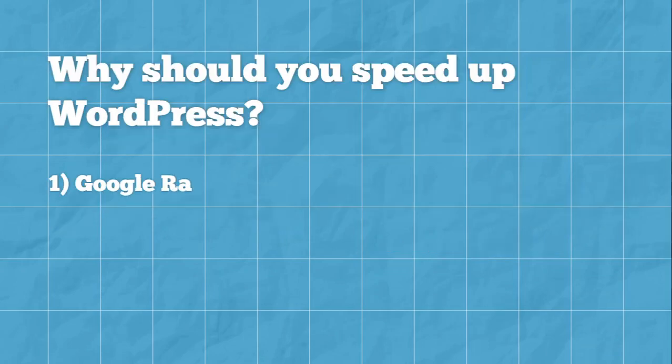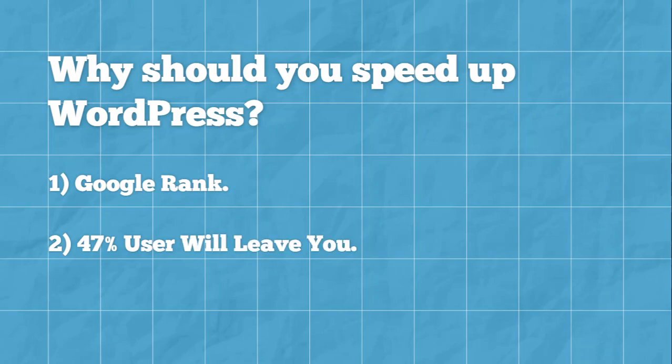Search engines like Google rank websites with faster loading times higher than the slower loading ones. Studies have shown that a site loading speed of more than 2 seconds usually results in about 47% of the visitors bouncing off the website. And there are many more reasons to speed up your WordPress website this year.